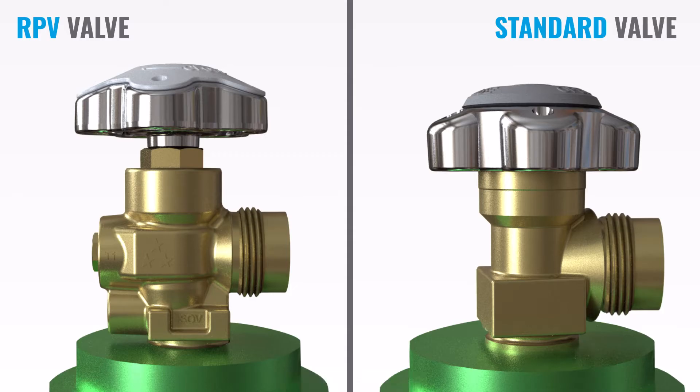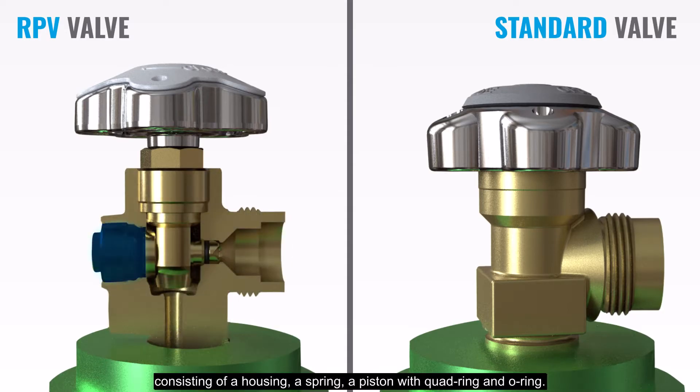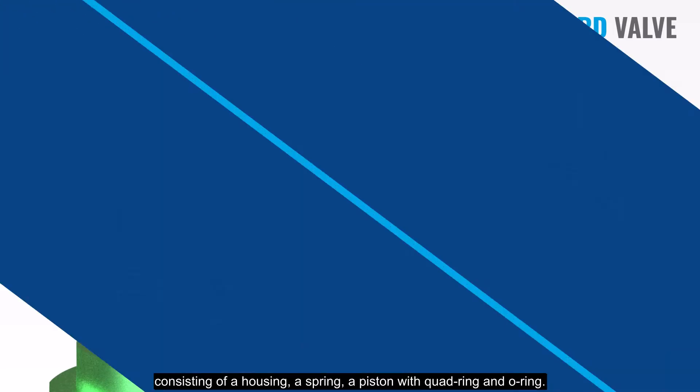Unlike a standard valve, an RPV valve contains a residual pressure unit consisting of a housing, a spring, a piston with quad ring and o-ring.